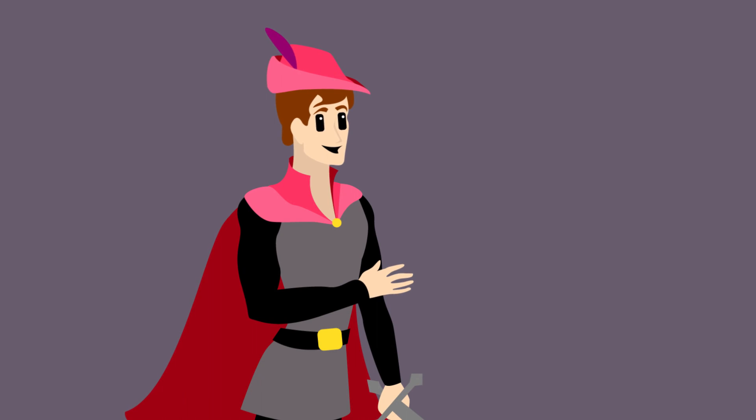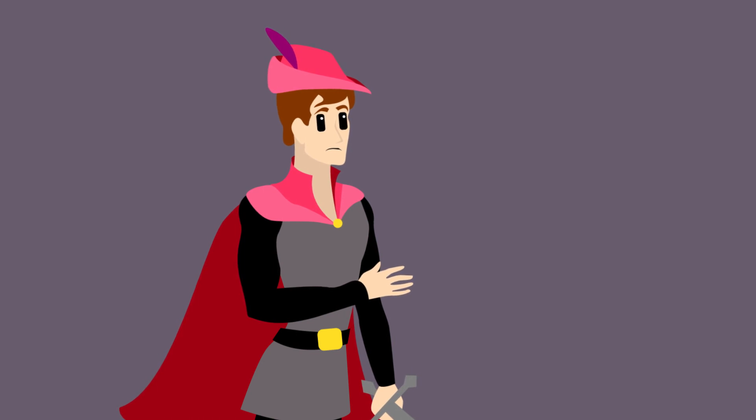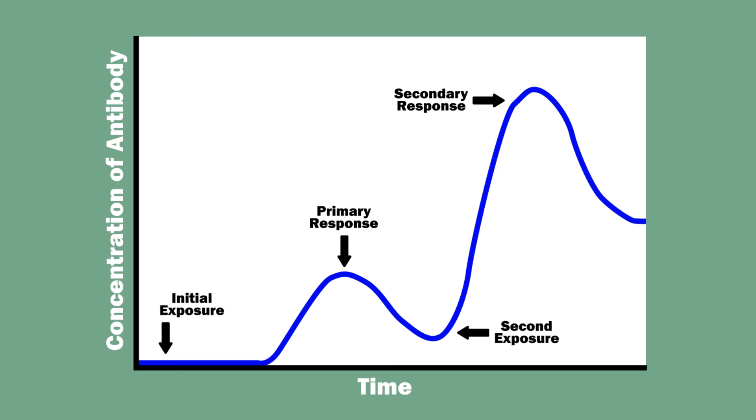So at the end of the day, Sleeping Beauty wasn't just saved by Prince Philip, but through the collaborative efforts of a whole army of immune cells inside her. The primary immune response beat the infection. A primary immune response is the immune system's response to the first exposure to a particular pathogen. There is a latent period during which the adaptive immune system is mobilized, since appropriate T and B-cells need to be found and cloned. However, memory T and B-cells ensure that a secondary immune response, should the same pathogen ever reinfect, will be much stronger and faster.